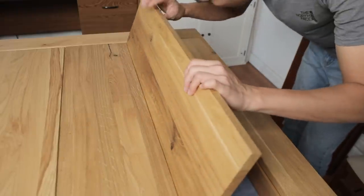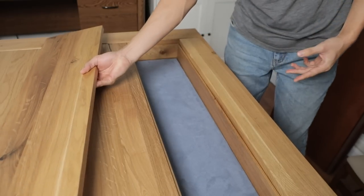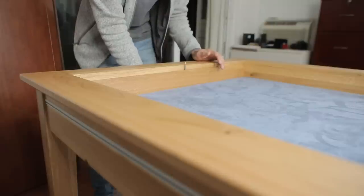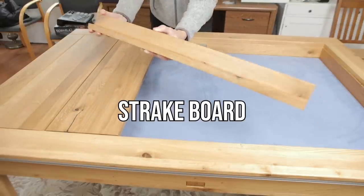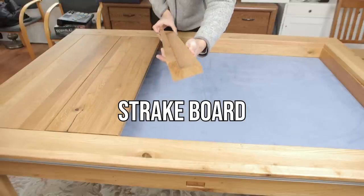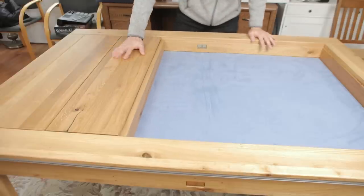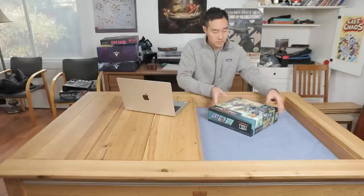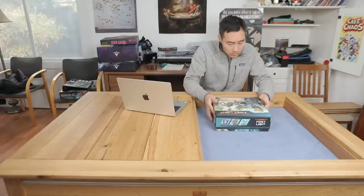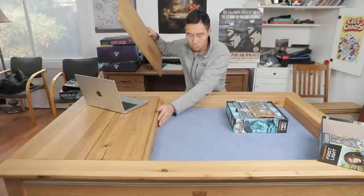I was initially concerned that taking these toppers in and out with such a tight fit would cause damage to the wood, but I've been doing this constantly with really minimal wear. The table also comes with something called a strake board — a big block of wood that separates the parts of the table with the topper from parts without. I found this pretty useful and fun to play with, as sometimes you just want part of the table for food or a laptop, and the strake board prevents pieces from getting underneath the topper area. It's super useful to make your gaming versus flat-top surface really customizable.